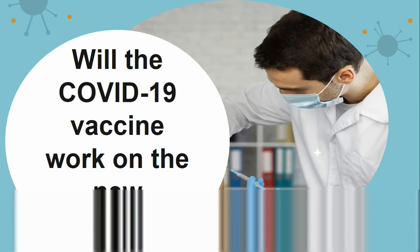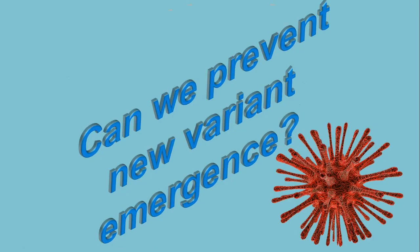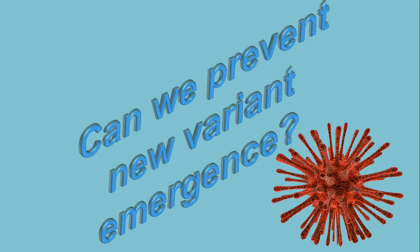Will there be more new variants? Yes, unfortunately, as long as the coronavirus spreads through the population, mutations will continue to happen. To prevent new variant emergence, it's important to reduce the number of people who become infected, because mutations are more likely to occur when the virus continues to spread and infect new hosts.